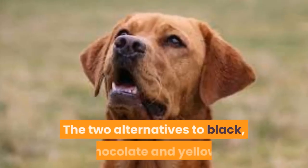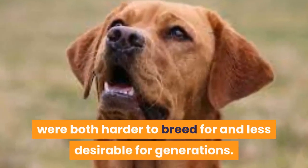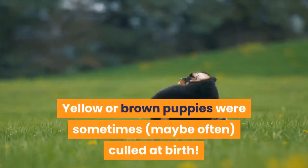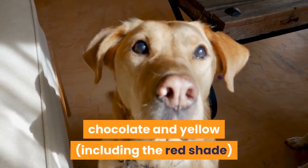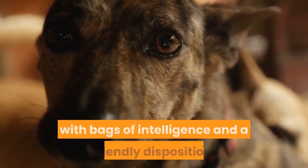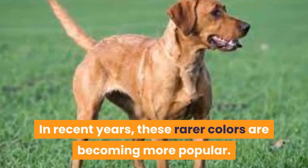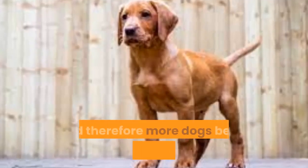The two alternatives to black — chocolate and yellow — were both harder to breed for and less desirable for generations. Yellow or brown puppies were sometimes, maybe often, culled at birth. Yet all three colors of Labrador Retriever — black, chocolate, and yellow, including the red shade — were bred to be hunting companions with bags of intelligence and a friendly disposition. In recent years, these rarer colors are becoming more popular, which leads to more people selectively breeding for them.